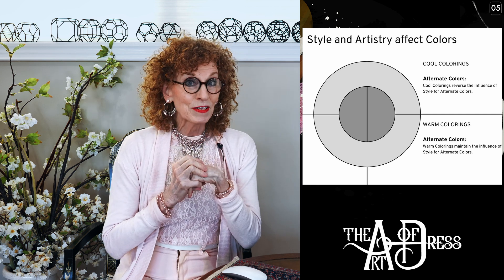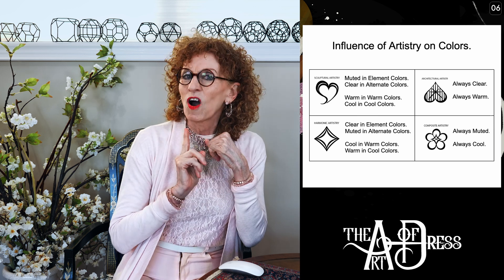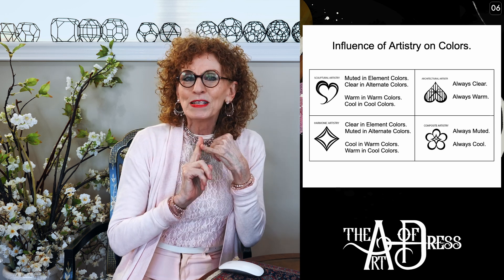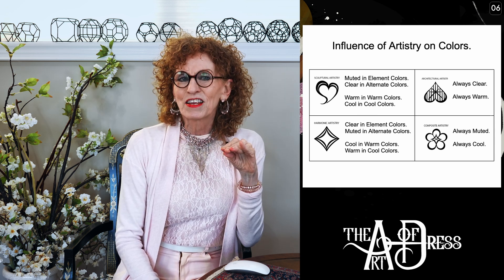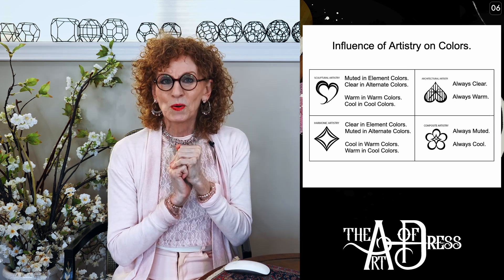So that's the first thing we're going to look at today, and in conjunction with that we're also going to look at the influence of artistry itself. Composite on the far right up above — that's Architectural — always warm and always clear. Composite underneath, always muted, always cool. On the top left, Sculptural: always clear for alternate colors, and warm in the warm, cool in the cool. And at the bottom left, Harmonics: always muted for alternate colors, warm in cool, cool in the warm.